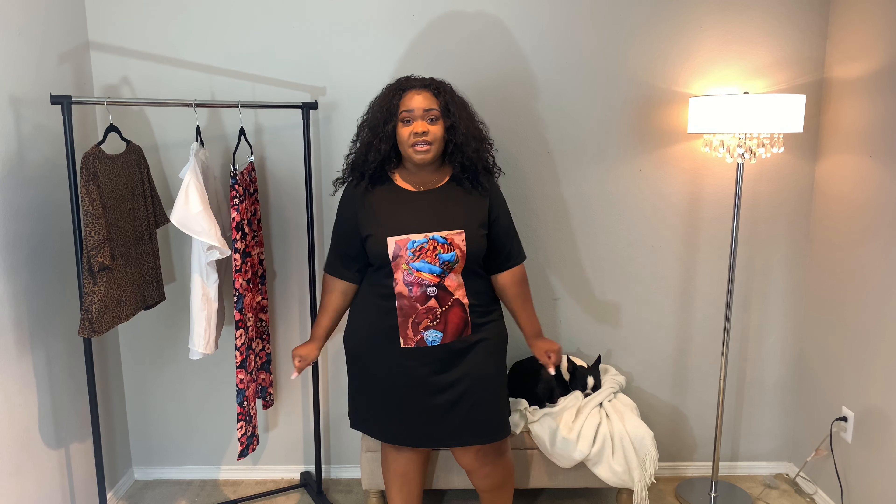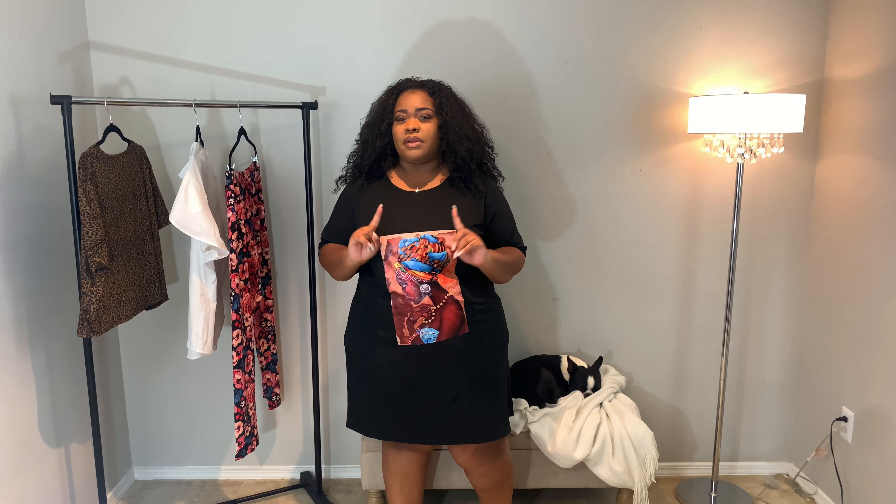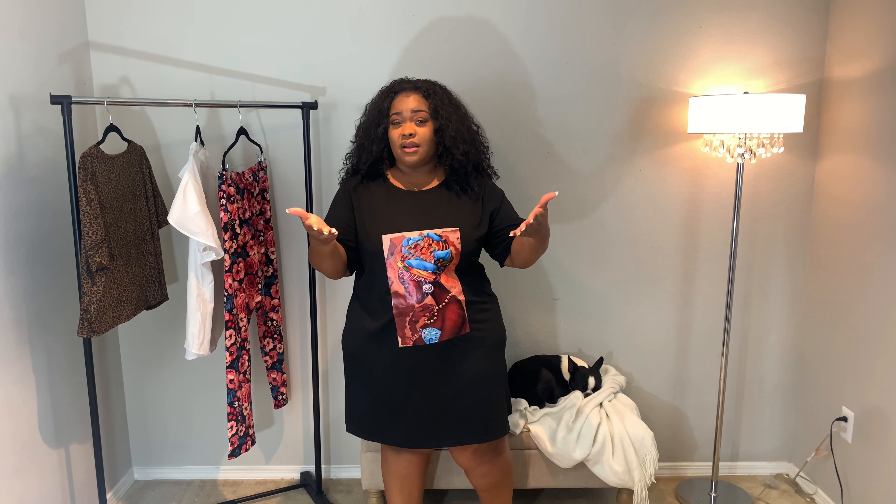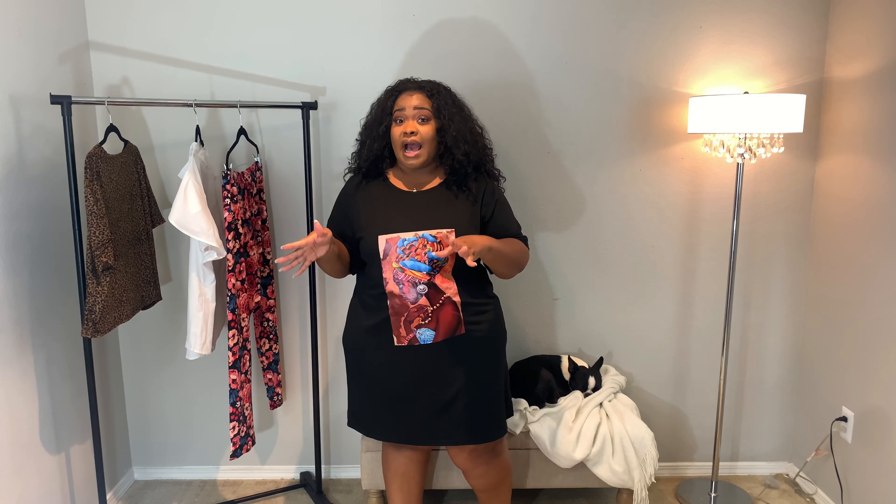Alright y'all, so here is the first piece. Keep in mind, all of the pieces I believe are in a 4X. I did feel like based off of their sizing chart that I needed to size up to a 4X. Typically I wear anywhere between a 2 and 3X, so keep that in mind when you are shopping. Make sure on any website that you shop with that you are comparing their size guide to the size that you would typically wear. So this dress is in a 4X.